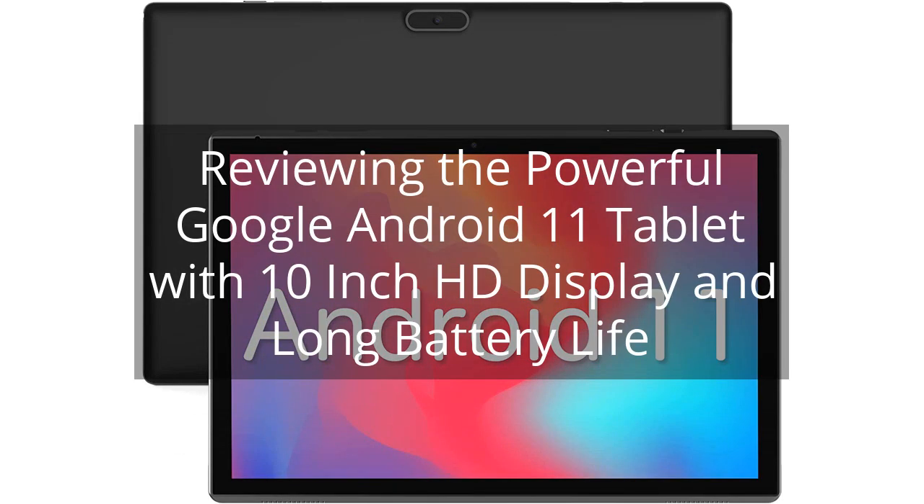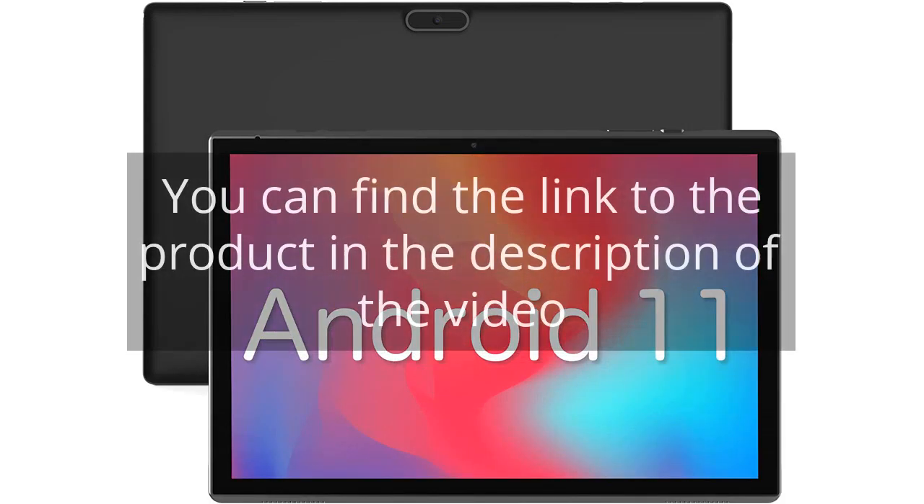Reviewing the powerful Google Android 11 Tablet with 10-inch HD Display and Long Battery Life. You can find the link to the product in the description of the video.